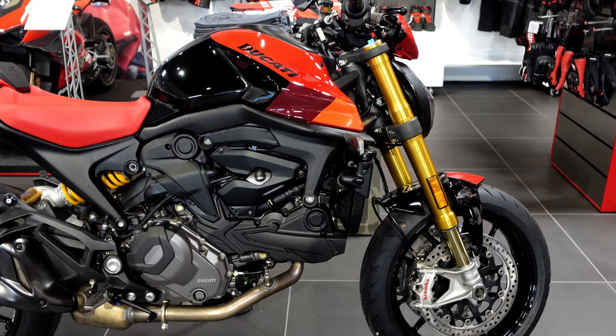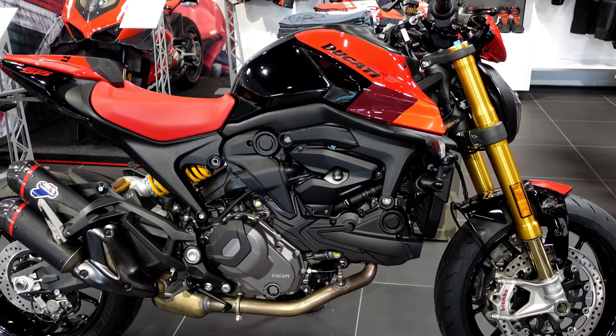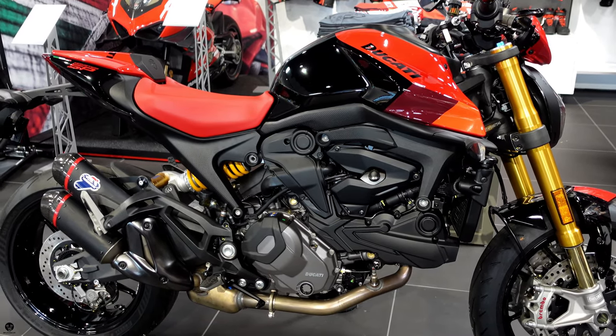On the SP you've got Ohlins front and rear suspension, nice livery, beautiful red seats, and a little seat cowl. All that good stuff. So should we give them a little bit of a history lesson?